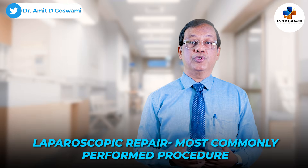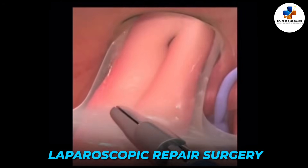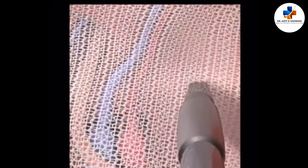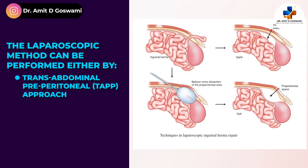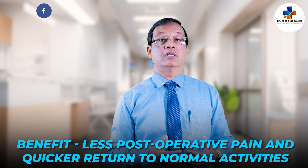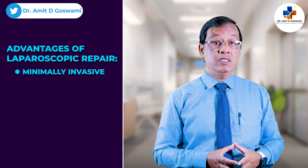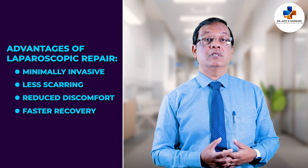For laparoscopic repair of inguinal hernia, which is the most commonly performed procedure, several small incisions are made — mostly three — and a laparoscope is inserted to guide the surgeon. The hernia is reduced and mesh is placed over the defect from within the abdomen. The laparoscopic method can be performed either by the transabdominal preperitoneal approach or the totally extraperitoneal approach. Both techniques have the benefit of less postoperative pain and quicker return to normal activities. Laparoscopic repair is minimally invasive, often resulting in less scarring, reduced pain, reduced discomfort, and hence faster recovery time.